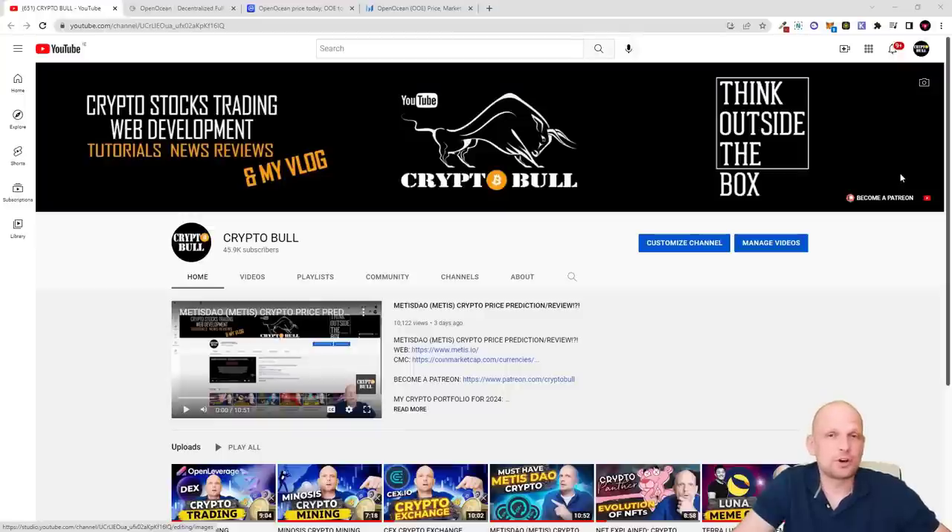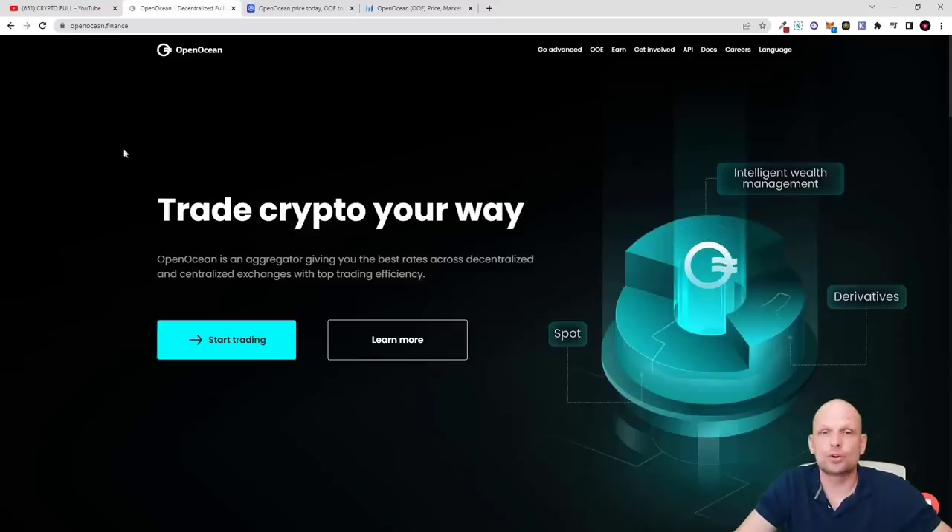Hello guys and welcome to Crypto Bull. In this video I'm going to take a look at one project which I'm also going to add to my cryptocurrency portfolio for 2024. If you want to see all my cryptos which I'm adding for 2024, the link will be in the description. Today we are going to discuss another one which I think is currently underrated, and this project is supported by very big investors like Binance Labs. We are going to talk about Open Ocean.